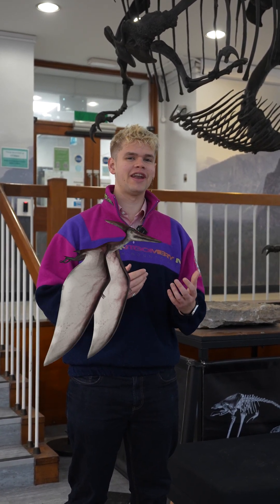Can pterosaurs and x-raying pterosaur bones help us bring in the next generation of aeroplanes? I think so.